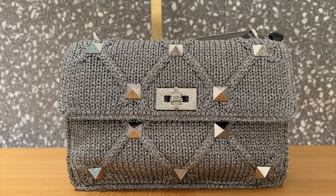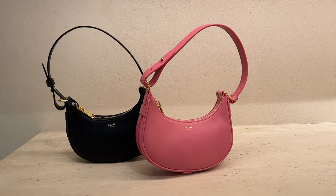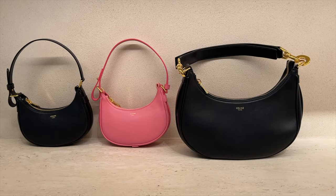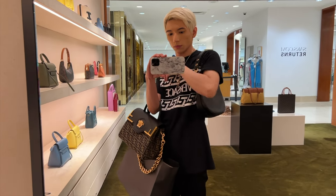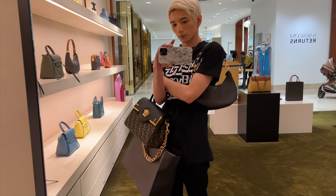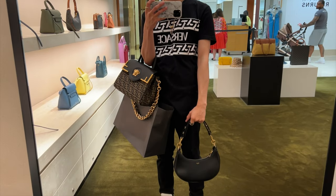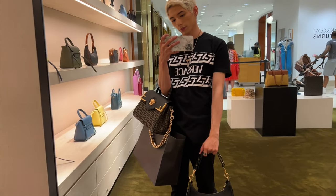My last stop is Celine. They had a really cute lilac canvas tote bag — two small versions for $1,000 each, and also a bigger version. I tried the bigger version on and it was a perfect width for the shoulder, fit really nicely and was comfortable. It sat on the shoulder very easily, and when you hold it down it just swings so cutely.